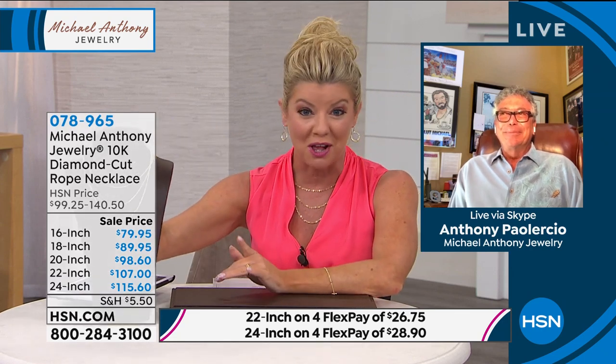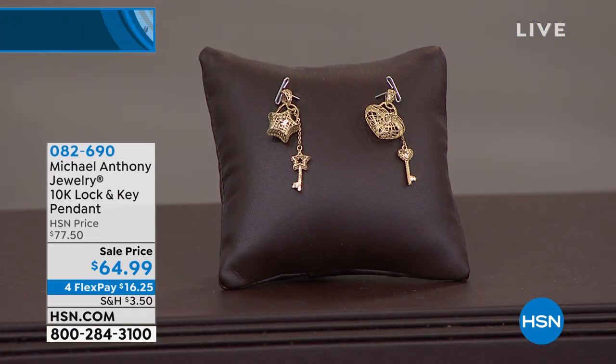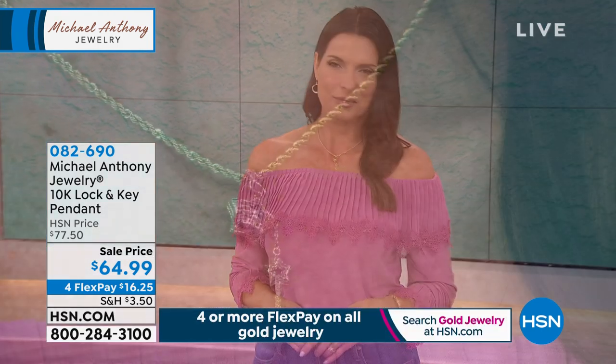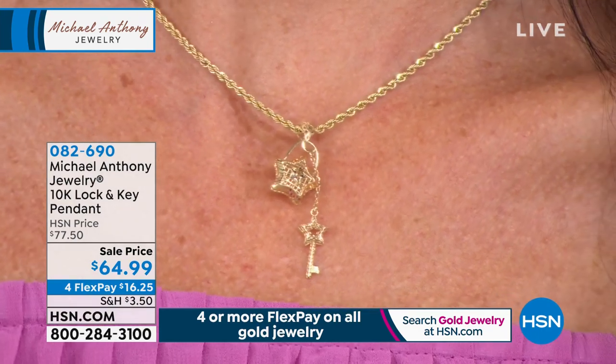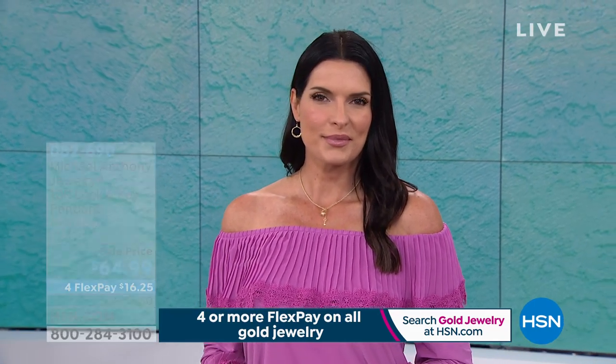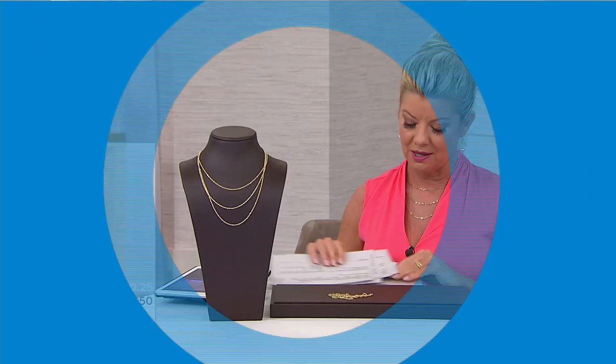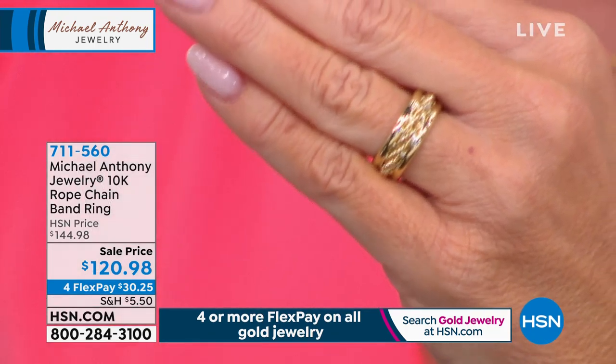A beautiful pendant is also available: your choice of a heart with a little lock drop, or a star with a little shooting star drop — as seen on Angie. Special sale price today at $64.99. Item number 0-826-90. You can also apply for the HSN charge card and get $10 off your first purchase — apply at hsn.com or call 800-695-1418.